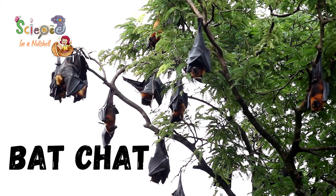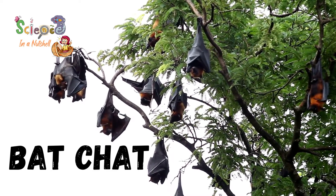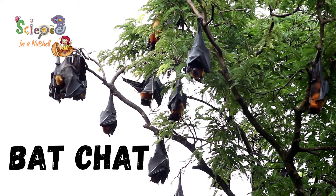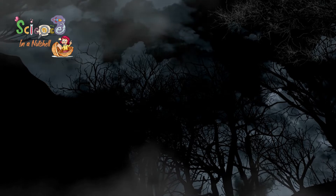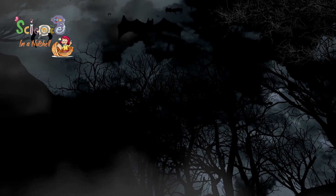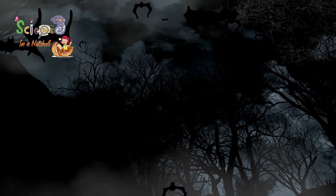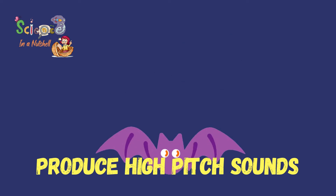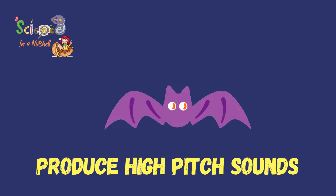We're going to learn more about bats and see how their adaptations help them to navigate, hunt and communicate. Bats live in dark places such as caves where there is not enough light for them to see. Bats fly very fast, so they need to be able to avoid hitting different objects during flying. Bats use sound to move around in the dark and also to hunt.